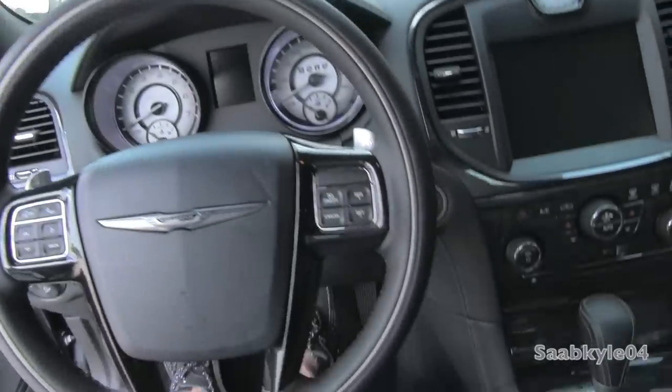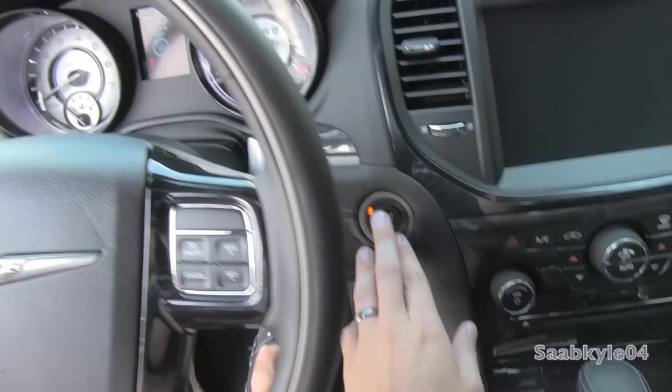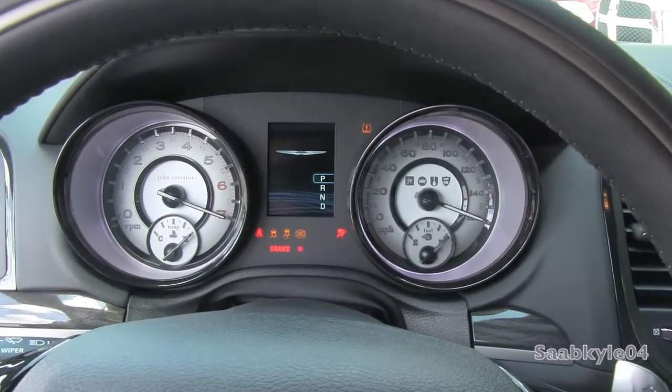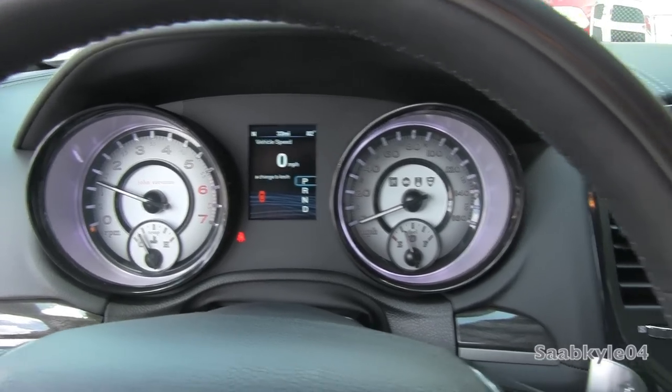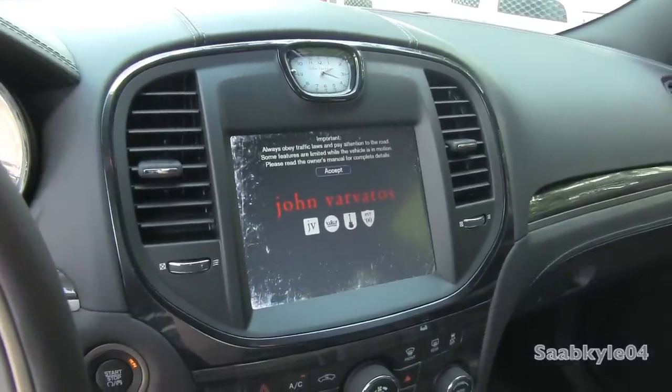Along with the smart key system, there's also remote push-button ignition. All you have to do is put your foot on the brake and hit the button at the top of the dash to start. Beautiful sound.